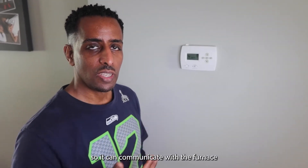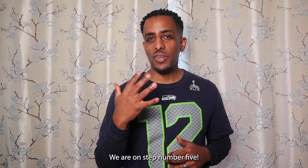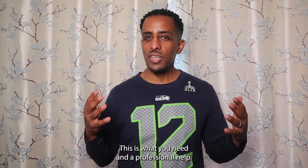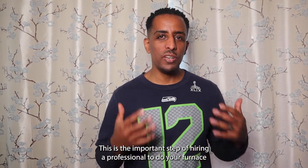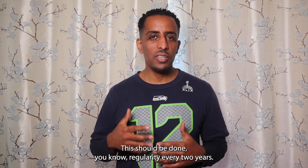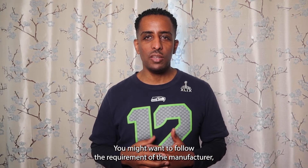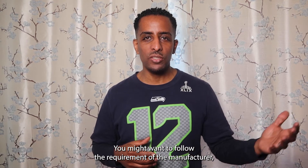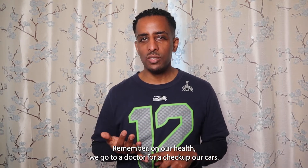We're on step number five — this is when you need professional help. This is the important step of hiring a professional to do your furnace maintenance. This should be done regularly — every two years. You might want to follow the requirement of the manufacturer, but I normally have my furnace maintained every two years.